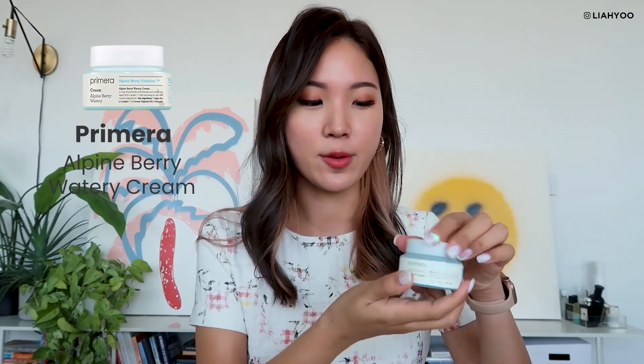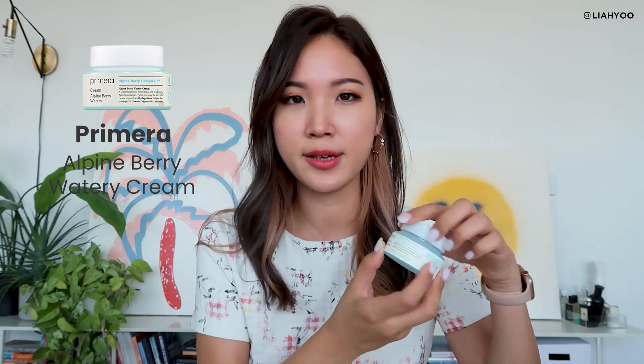Next moisturizer is Primera Alpine Berry Water Cream. I finished this probably in the winter time, and I think this product is definitely one of the best moisturizers out there in terms of how well it works for different skin types — whether you have acne, oily skin, or dry skin. I've recommended this to many people and they all had only positive things to say. It perfectly nails how to be universal, and it's a very timeless product that I've been enjoying for years. I would definitely repurchase this.